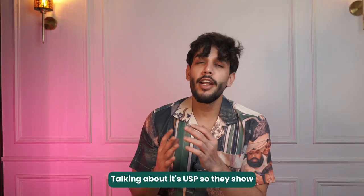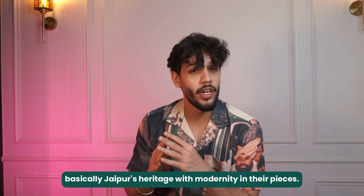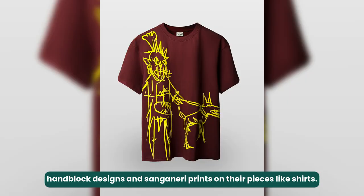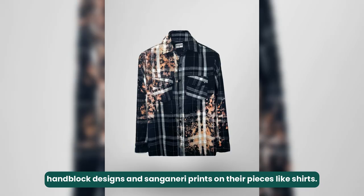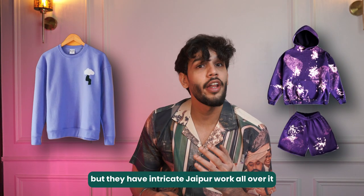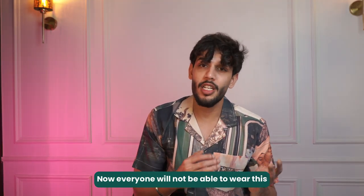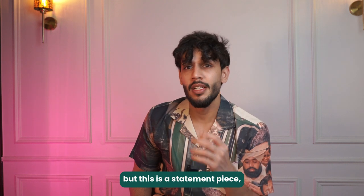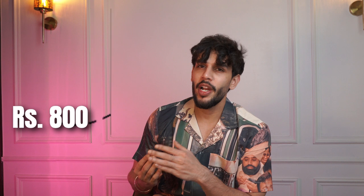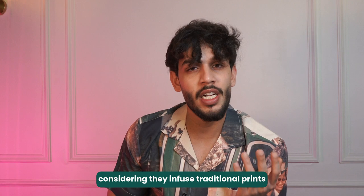Number four is Universe Imaginary. Their USP is bringing Indian heritage — specifically Jaipur's heritage — into modernity. You can see hand-block designs and hand-embroidery prints on their pieces such as shirts. They also have sweatshirts and co-ord sets which are modern garments but feature intricate Jaipur work all over them, making them very unique. Not everyone can pull this off, but it is a statement piece that people would love. Their prices start from ₹800 and go up to ₹2,500, which is very reasonable considering they use traditional prints with modern silhouettes.